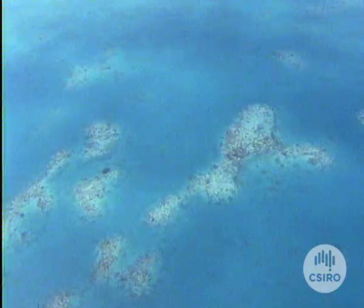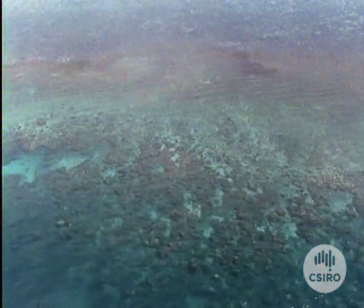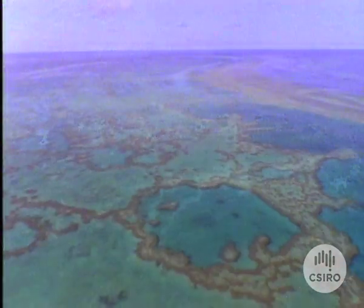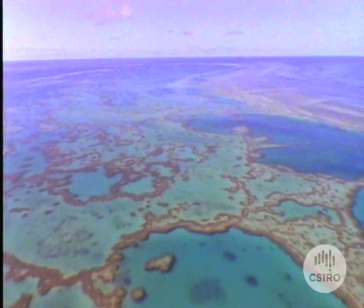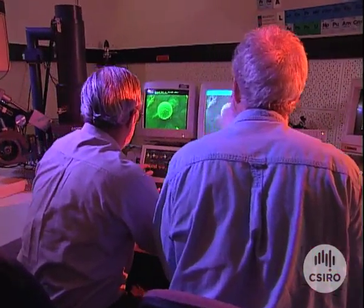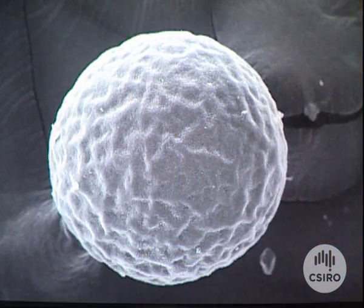Not only do the coral of the Great Barrier Reef spawn together, the timing of the event can be predicted, meaning plenty of coral embryos can be collected to study. Using the scanning electron microscope, scientists from the ANU Research School of Biological Sciences are able to reconstruct the sequence of development of coral embryos.